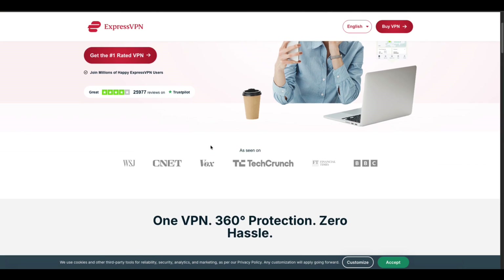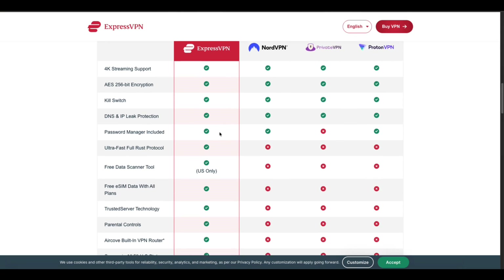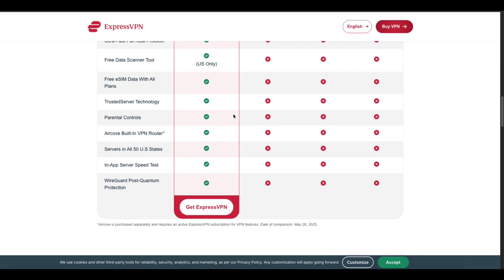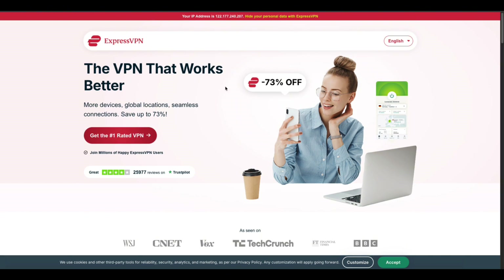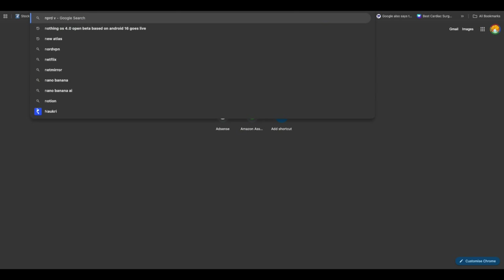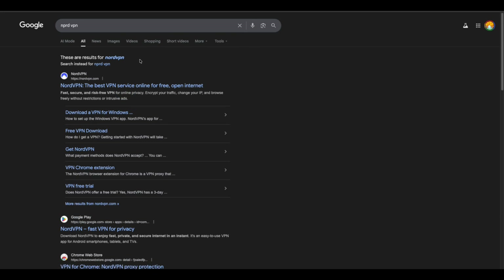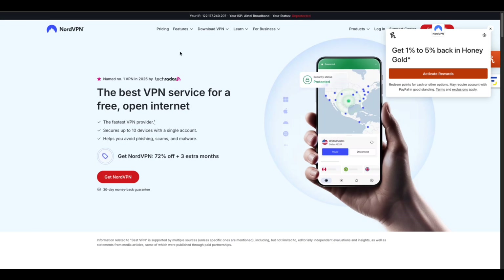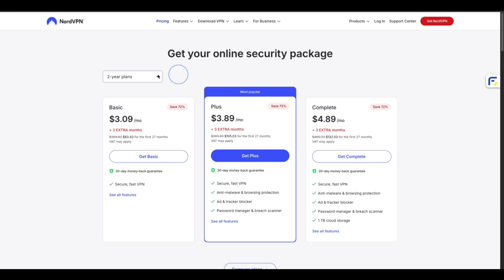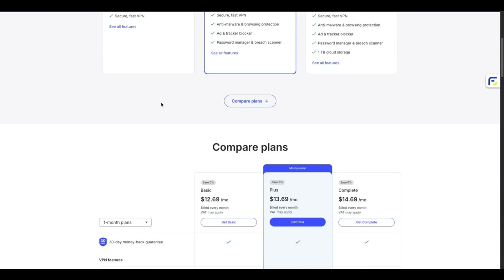VPNs are handy to encrypt your data and unblock restricted websites. But unlike the old days, most VPNs are now locked behind paid plans, limiting users who want to use them for free. Fortunately, in 2025, there are still some apps that offer completely free VPN services, along with others that provide decent free plans. In this video, we'll look at the top 5 best free VPN apps.